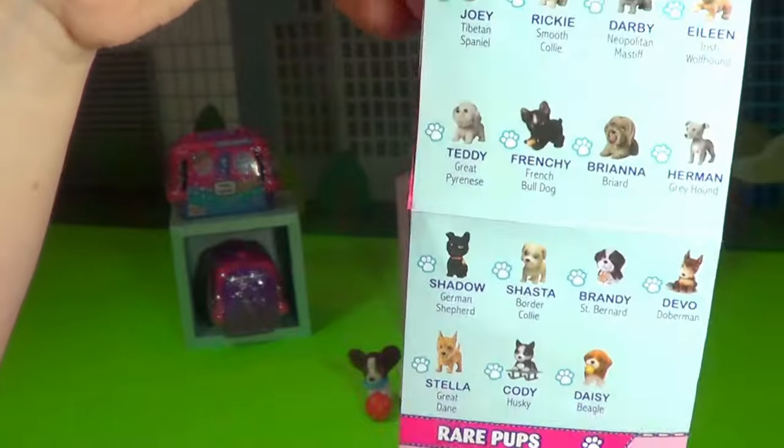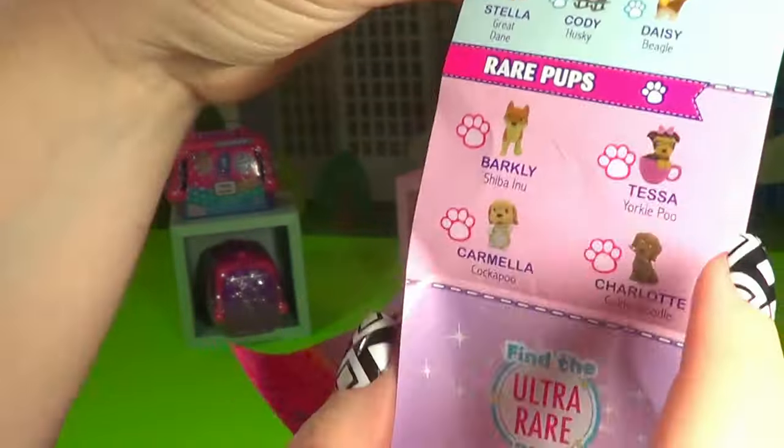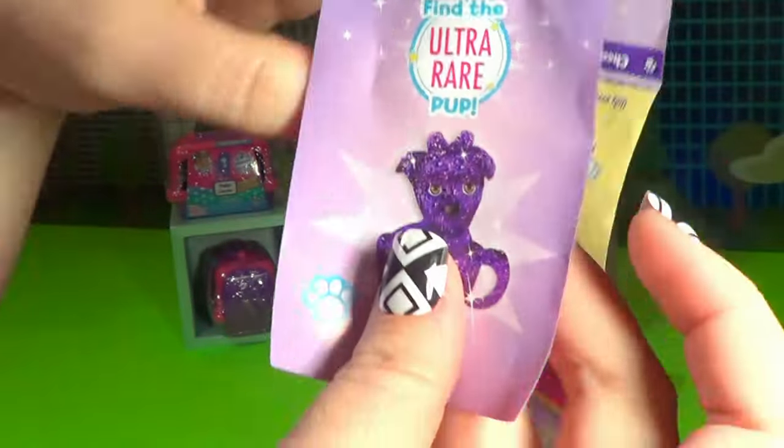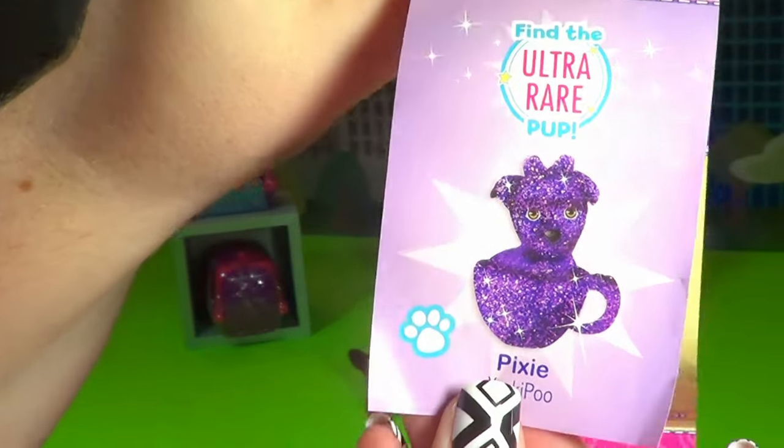And here's a list of all the other different puppies — these are the common ones. There are four rare puppies, and there is one ultra rare pup. She's really cute. Maybe we'll get her.